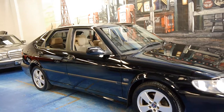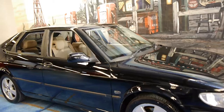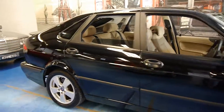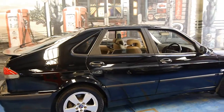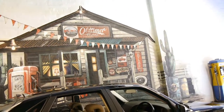So in conclusion, if you are looking for a Saab 9-3, we would suggest coming and having a look at this car and taking it for a drive. We think it's very, very good and we're very proud to sell it from our dealership, the Old Timer Centre in Marrickville. Thank you so much for watching and we do look forward to hearing from you.